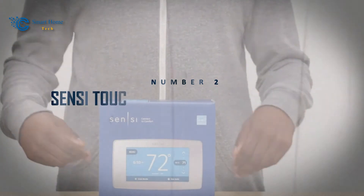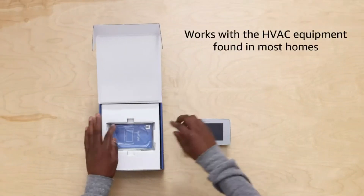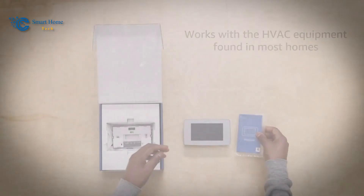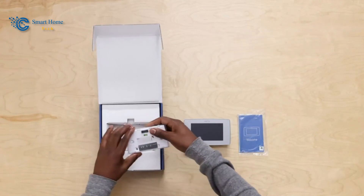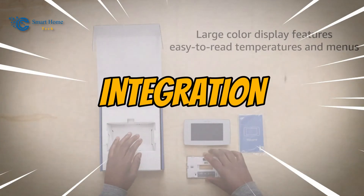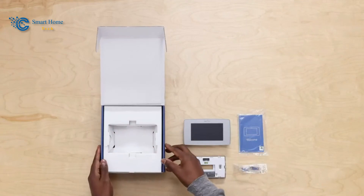Number 2: Sensi Touch Smart Thermostat ST75S. At the precipice of our journey, we encounter the second entry, the Sensi Touch Smart Thermostat ST75S. With its elegant design and compatibility with room sensors, the Sensi Touch ST75S merges style with function. Its easy installation and integration with popular smart home platforms make it a must-have for homeowners looking to enhance both comfort and energy efficiency.